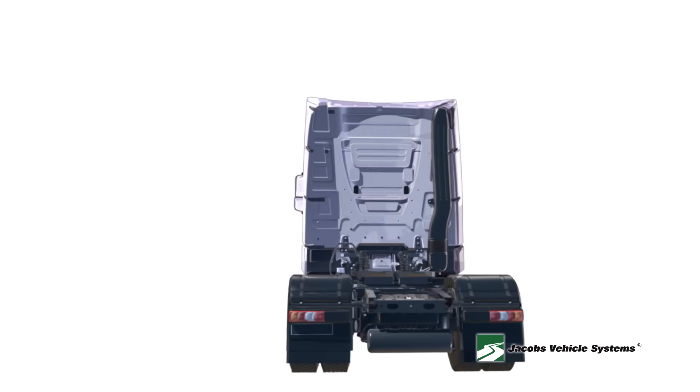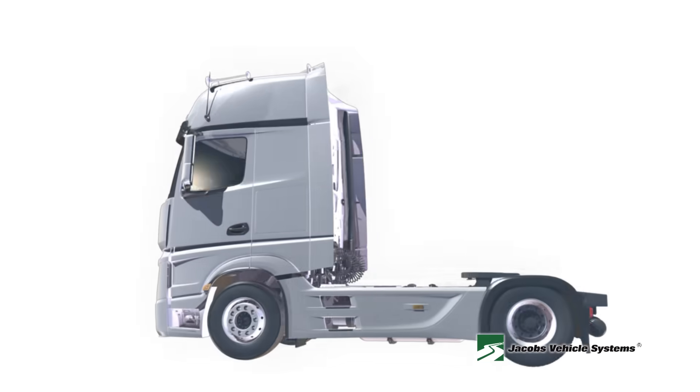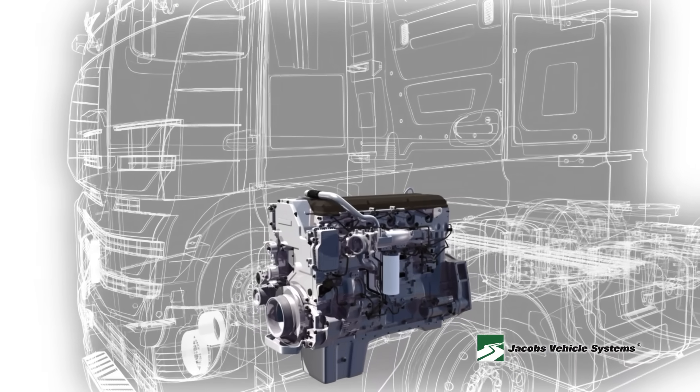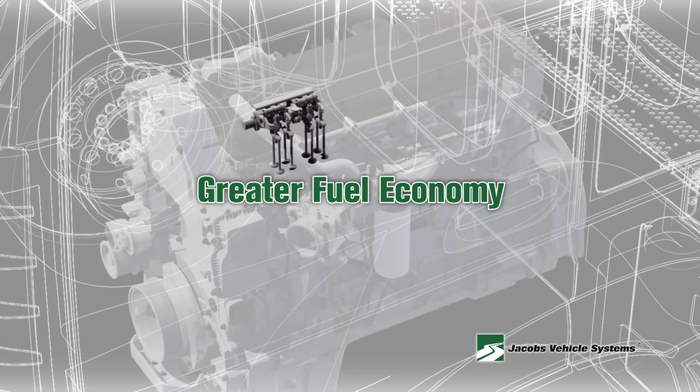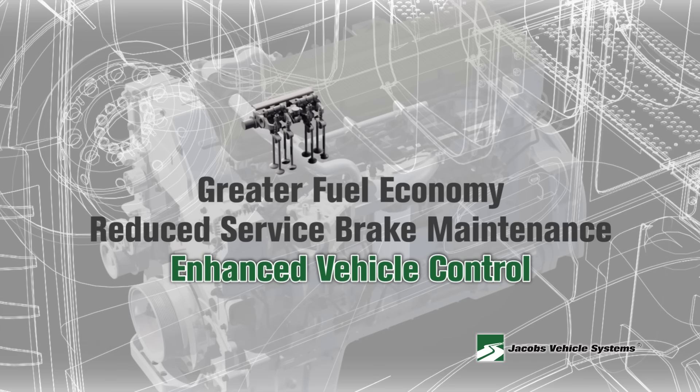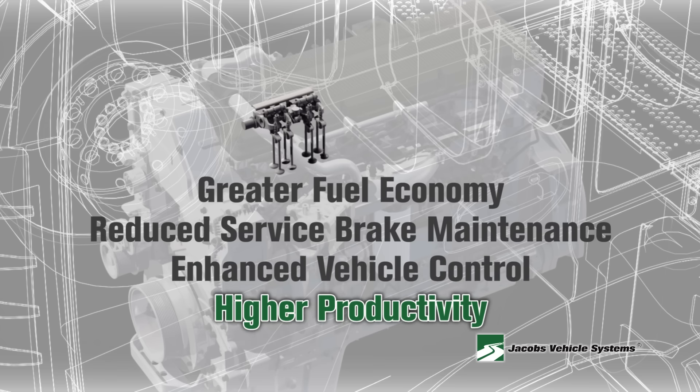However, by using the superior retarding capabilities of the fully integrated Jake Brake, you will spend less time off the road and experience improved total cost of ownership, such as greater fuel economy, reduced service brake maintenance and greater uptime, enhanced vehicle control, and higher productivity, which leads to faster trip times.